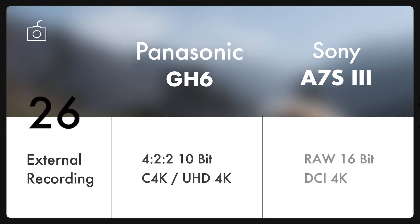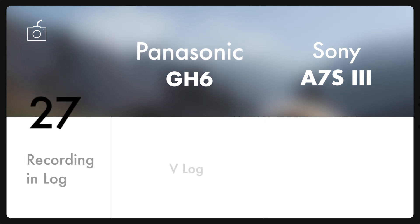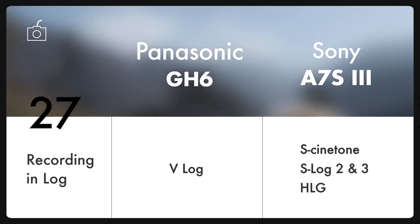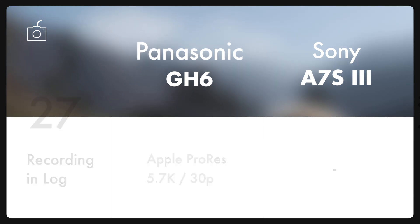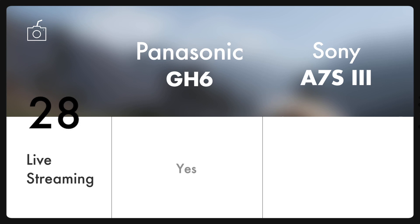When it comes to external recording, A7S III is the clear winner as it can record RAW 16-bit video up to 120p. These are the log profiles present on both cameras. And not to forget, thanks to the great processing power of GH6, it allows us to internally record ProRes 422 HQ and ProRes 422 video in 5.7K up to 30p. In the near future, it will also be available for other resolutions through a firmware update. And yes, both cameras allow live streaming.